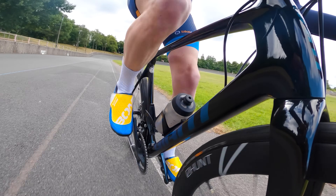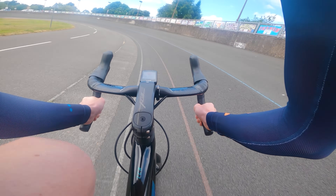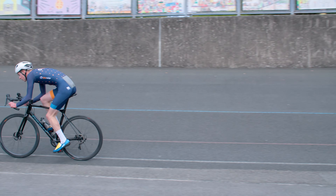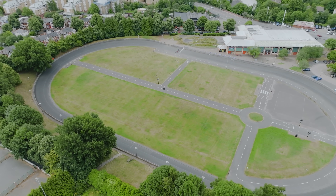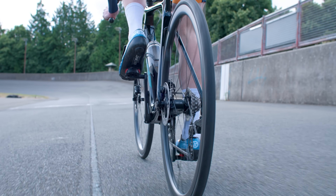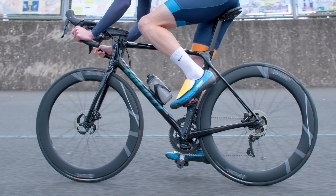Having completed all my laps, the difference between the two wheelsets seems to be around half a second per lap. There are some environmental variables in the real world and I'm not a robot capable of riding at a precisely set power output, but I did four sets of laps on each wheelset over a number of hours and the trend was fairly consistent. Half a second per lap might not sound like much — a lap here at Maindy Velodrome is around 460 metres, so that's roughly one second per kilometre. Extrapolating that out gives a difference of around 40 seconds over 40 kilometres or 25 miles, which suddenly seems like a much bigger gap.